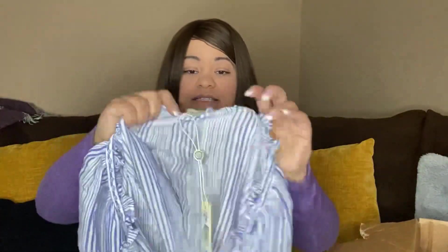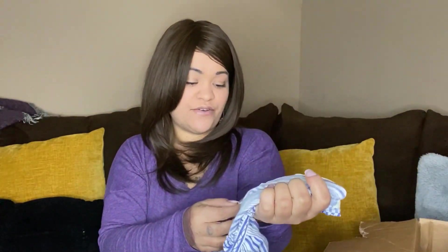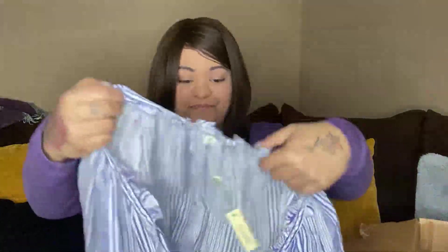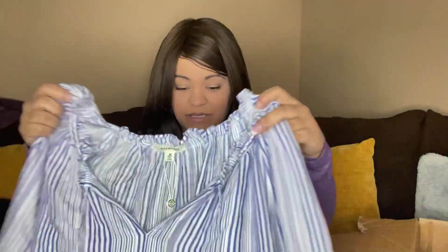So this first one is Max Studio — it is new with tags and says it retailed for $88. I don't know how much I can get for this, but maybe I can list it for like $25 to $30 and then just go from there. I'll give myself room to make offers, that's why I list it a little higher than normal.